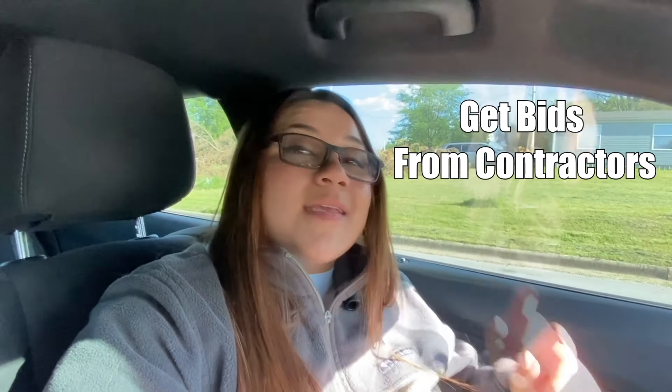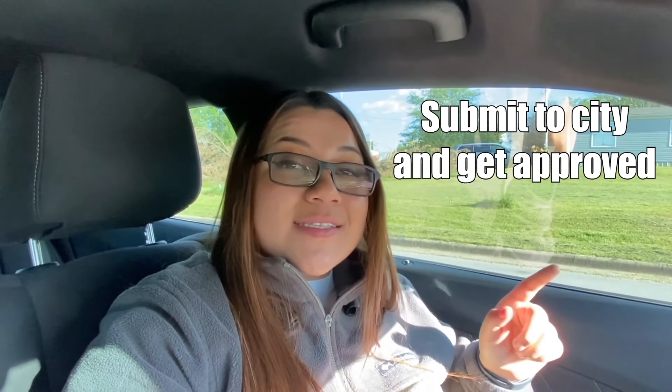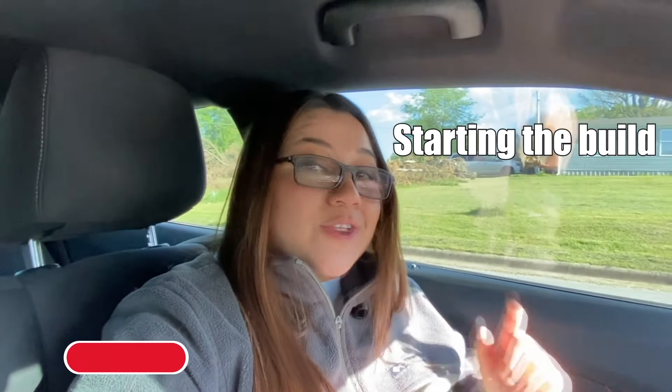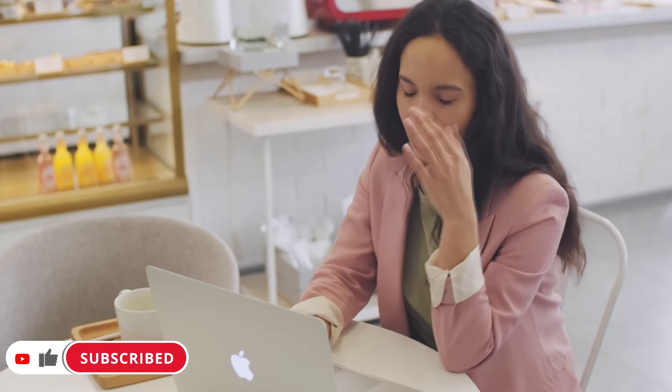You may ask: how can I build a new construction house and sell it for a profit? When it comes to the steps of doing this, here they are: find the land, get your plans done, get bids from contractors, figure out your management, submit everything to the city and get approved, start the build, and last — set it up for sale.